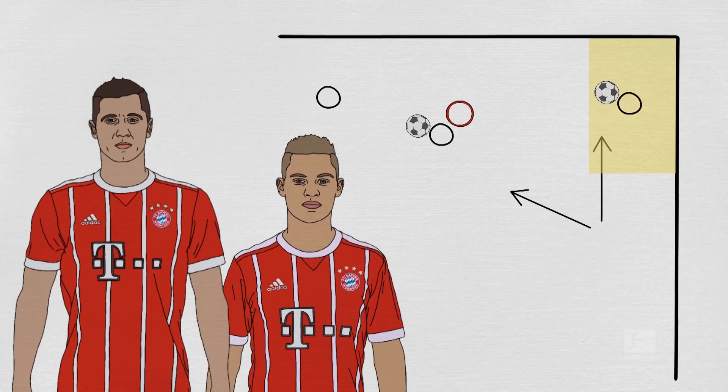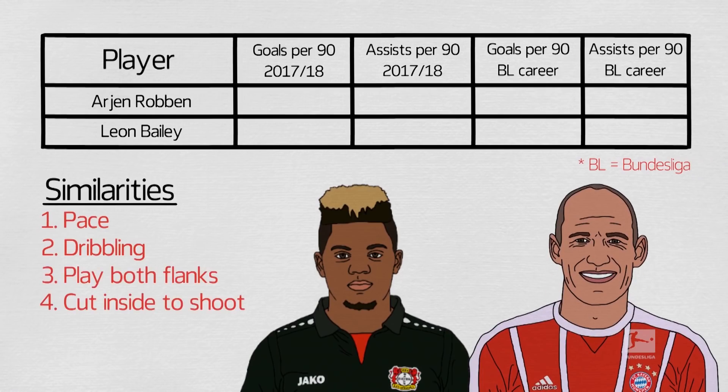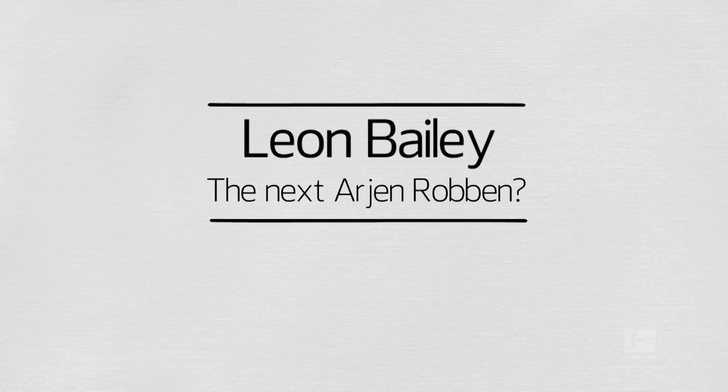Either way, Kimmich can then carry the ball or receive a pass and cross — he's created four goals already for Lewandowski this season. Bailey and Robben do play in a similar style, both using their pace, dribbling, and ability to play off either flank and cut inside to shoot. The Jamaican has a better attacking output this season, measured in goals per 90 and assists per 90. But Robben has played over 12,000 minutes in the Bundesliga, and he has a better goals per 90 rate over his much longer career in Germany than Bailey. In terms of assists, though, there's little to choose between them. Whether Bailey can emulate the Flying Dutchman remains to be seen, but he has the tools and is already one of the most exciting Bundesliga players of the season.